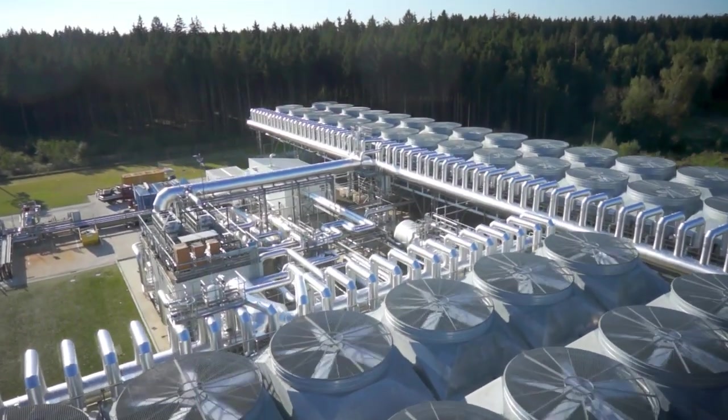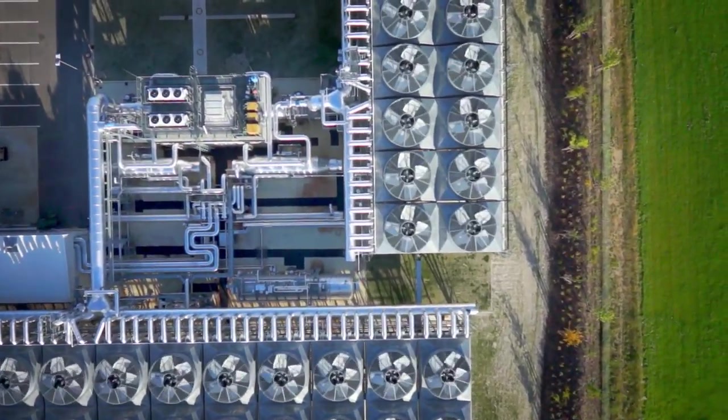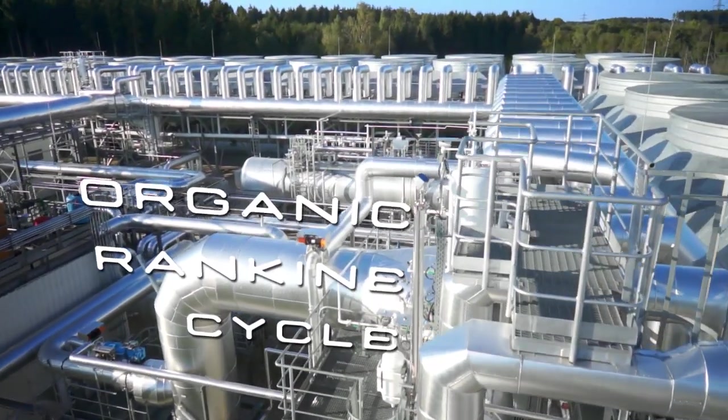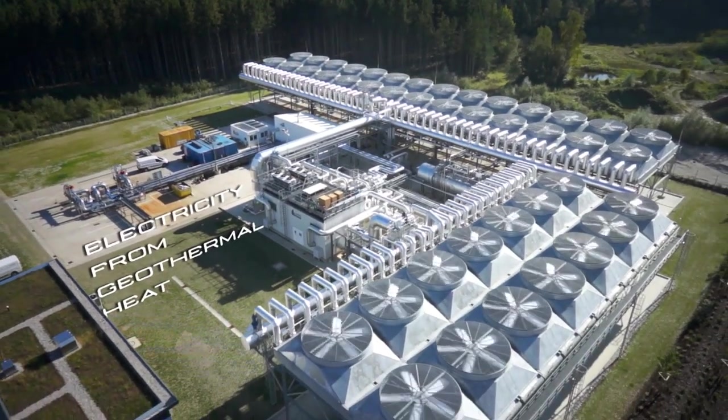In geothermal applications, Terboden designs and builds power plants based on the thermodynamic principle of the Organic Rankine Cycle technology, converting the heat of the geothermal fluid into electricity and heat for various users.